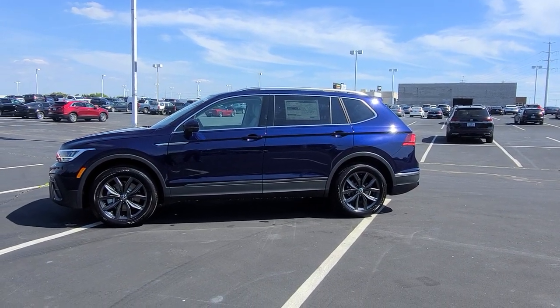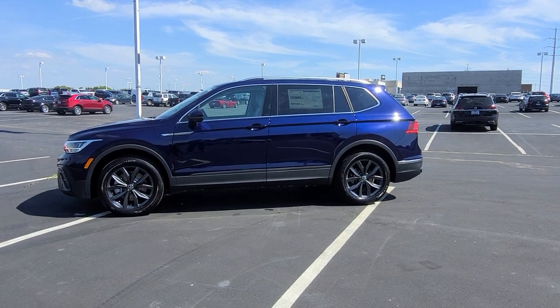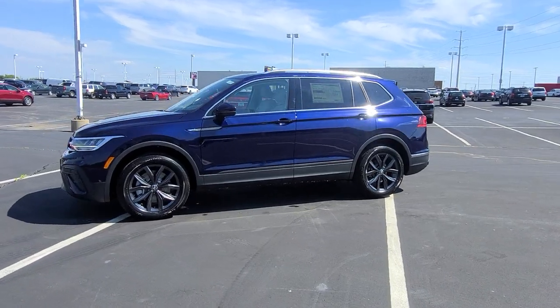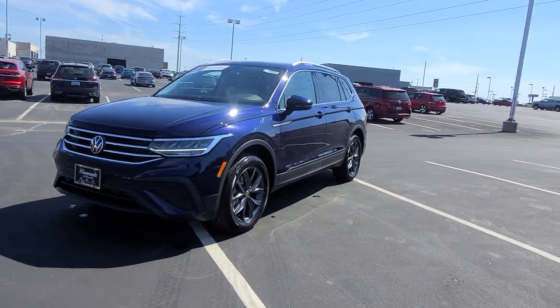Hello guys, this is Rhys from Bomberito St. Peter's Volkswagen in St. Louis. Today I'm bringing you a 2023 Volkswagen Tiguan SE Front Wheel Drive. This particular one is Atlantic Blue Metallic on the exterior with gray leatherette interior.